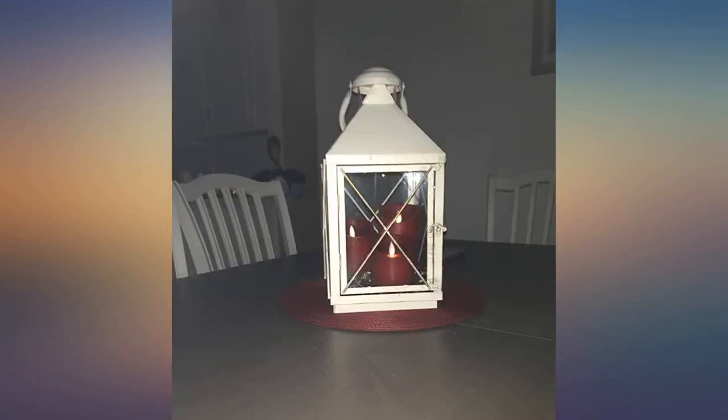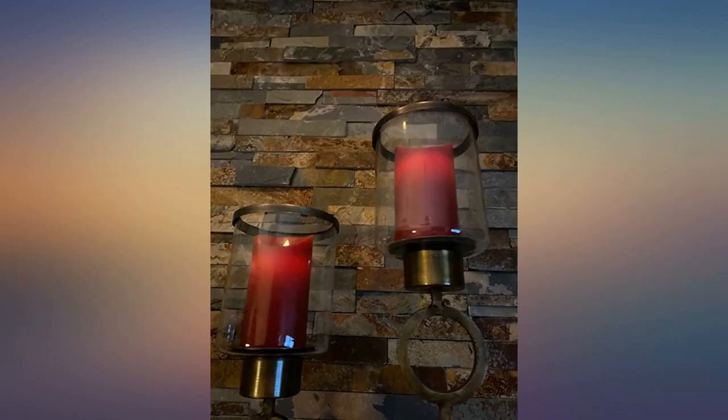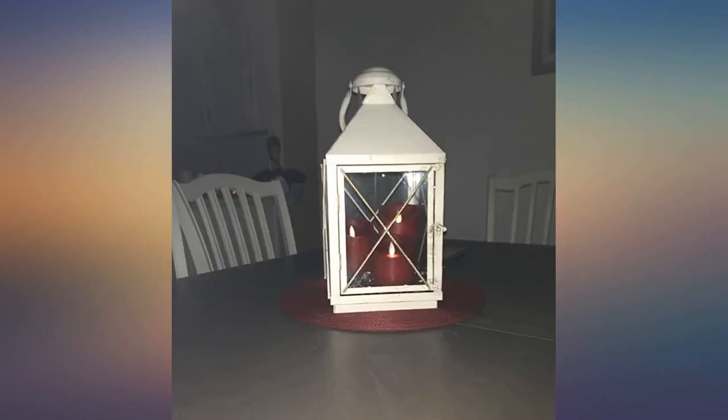I am also very impressed with this company's customer service. One of the candles was defective and when I contacted them, they responded almost immediately and within just a few days I had a replacement in the mail. I would definitely recommend these candles and I'm sure I'll be buying more.